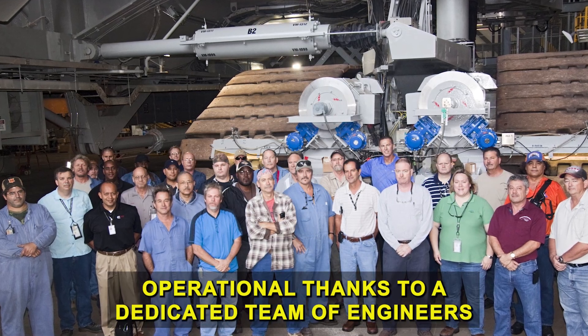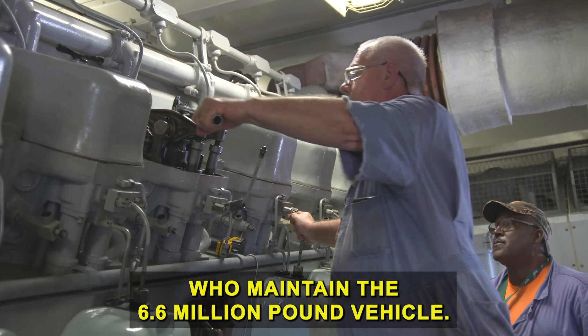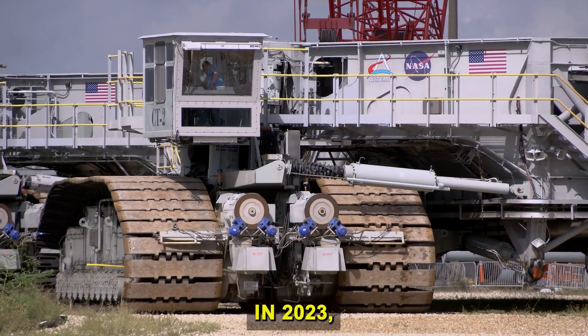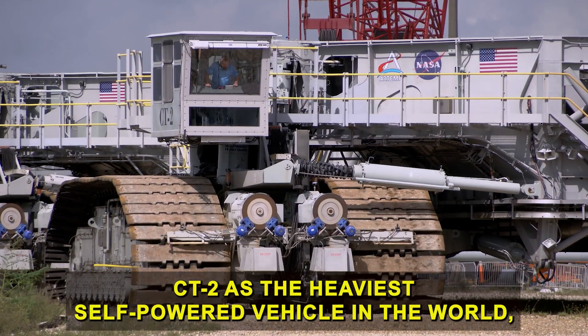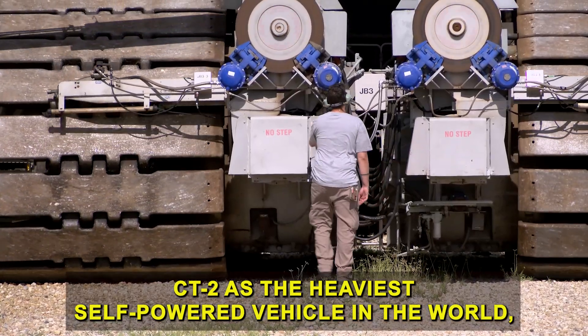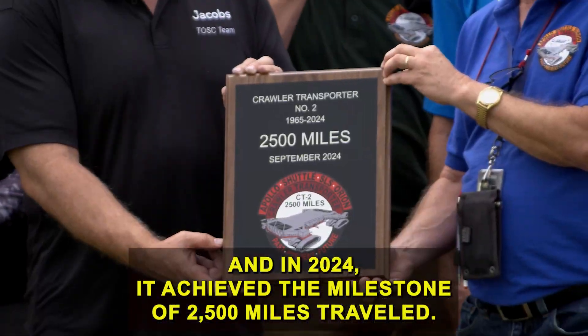CT2 remains operational thanks to a dedicated team of engineers who maintain the 6.6 million pound vehicle. In 2023, Guinness World Records officially designated CT2 as the heaviest self-powered vehicle in the world, and in 2024, it achieved the milestone of 2,500 miles traveled.